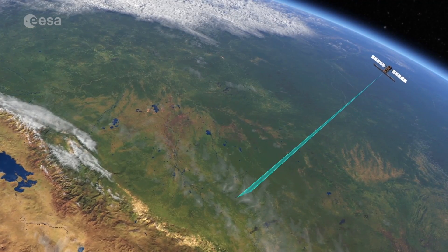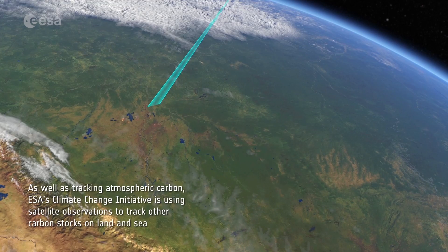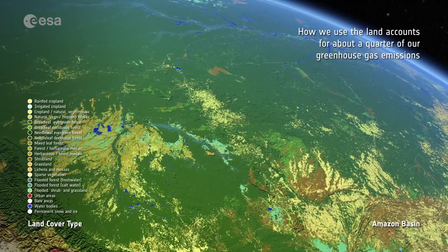As well as tracking atmospheric carbon, ESA's Climate Change Initiative is using satellite observations to track other carbon stocks on both land and sea. How we use land accounts for around a quarter of our greenhouse gas emissions.